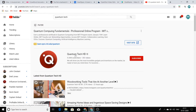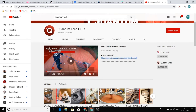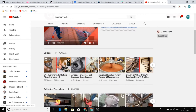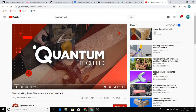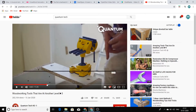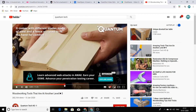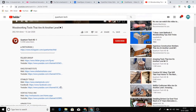Let me open one of the videos of Quantum Tech and show you what is happening in their videos. They have created these videos and are just showing off simple machines. Now, how they are getting these professional videos of these machines is what I am going to show you.